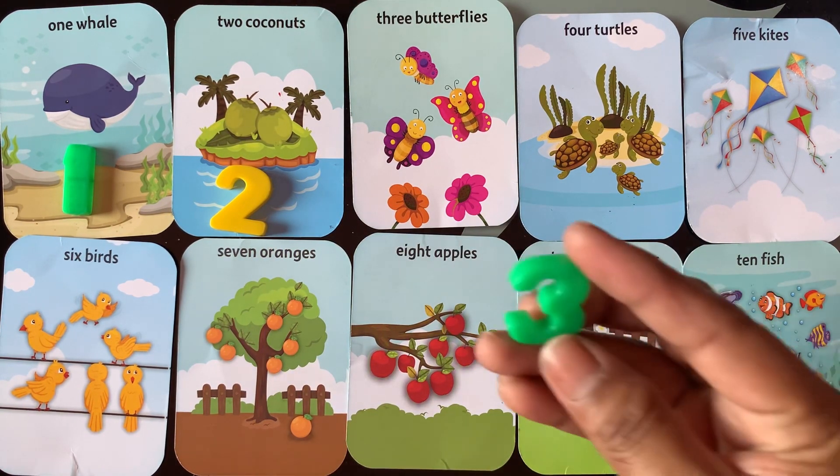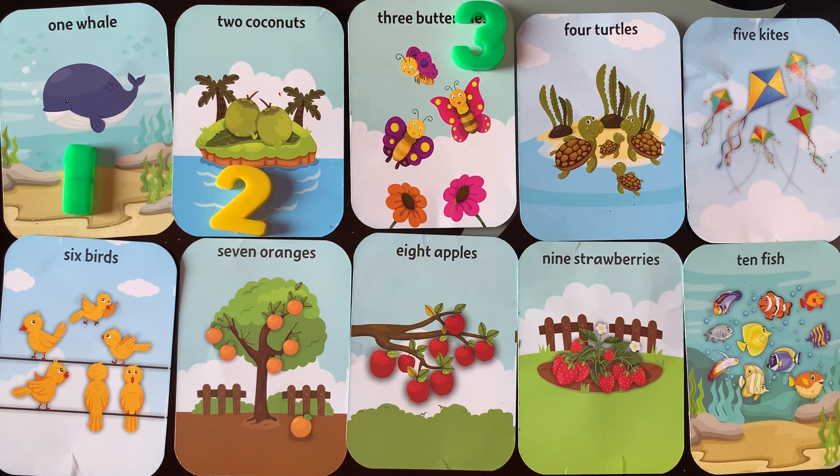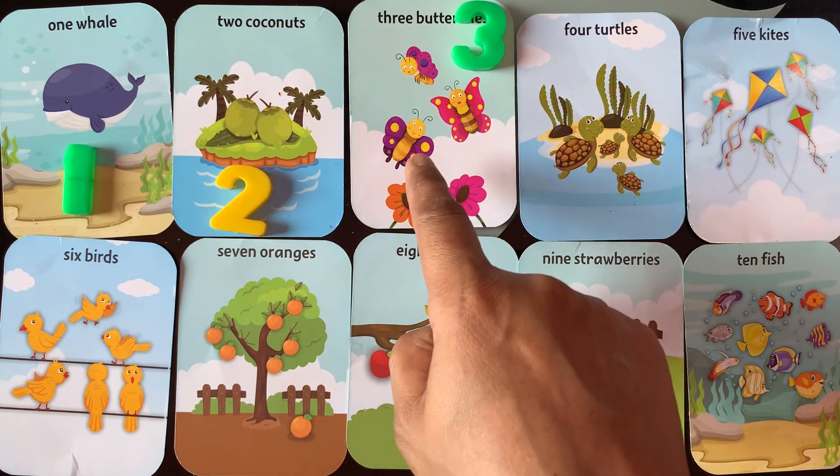Next is number 3. I have 3 butterflies. 1, 2, 3.